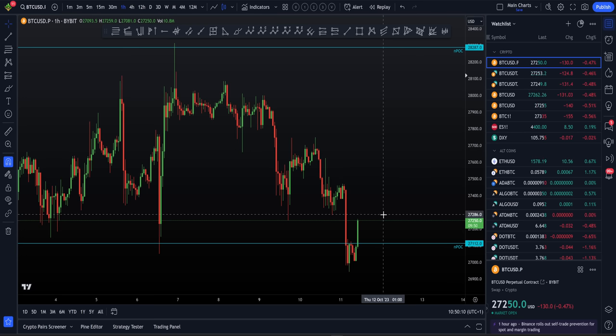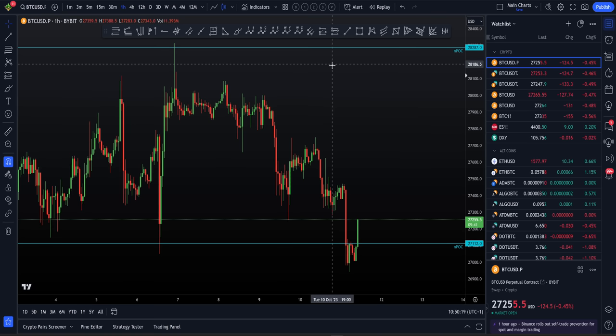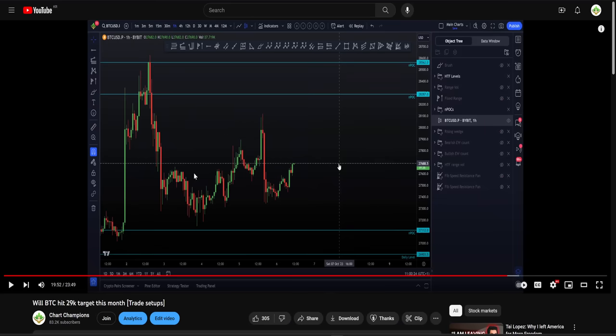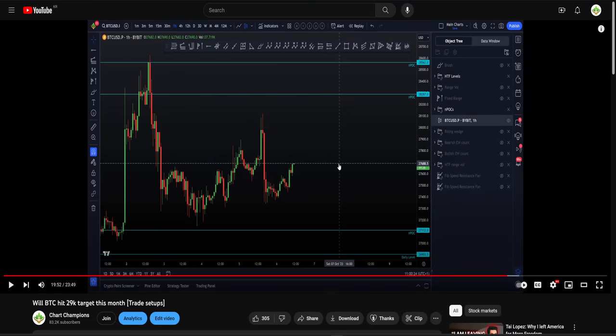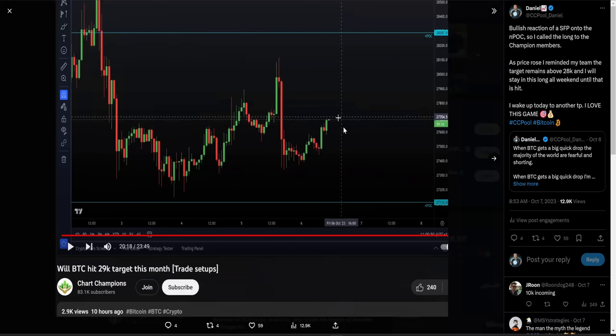We've seen a little bit of a rise from the range low. We are range bound between that $27,000 zone up to $28,000 — a nice just over $1,000 range, held together very nicely from the same levels I gave you last week, where we have that lower range point of control NPOC at $27,122 and the higher NPOC at $28,287. Price after that video came down to tap the lower NPOC, rose to the higher NPOC, and came back down to the lower NPOC once more.